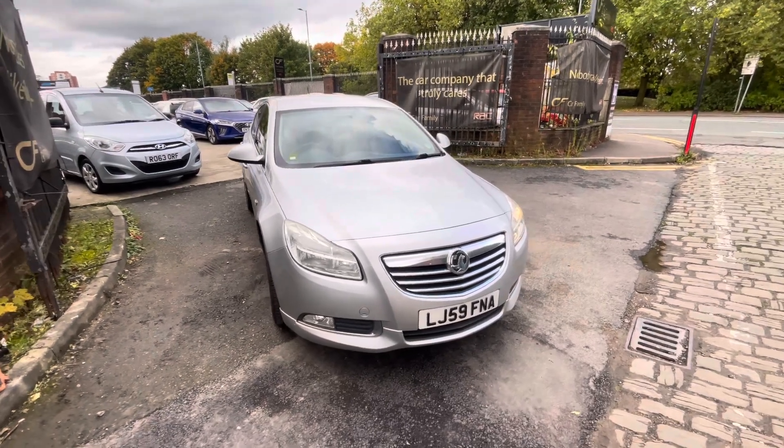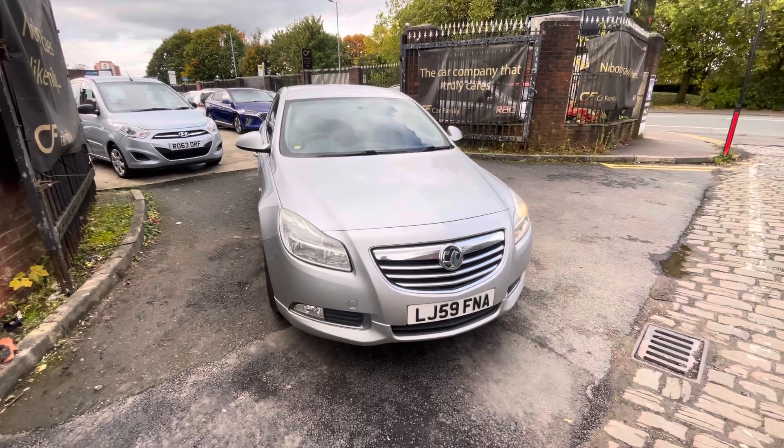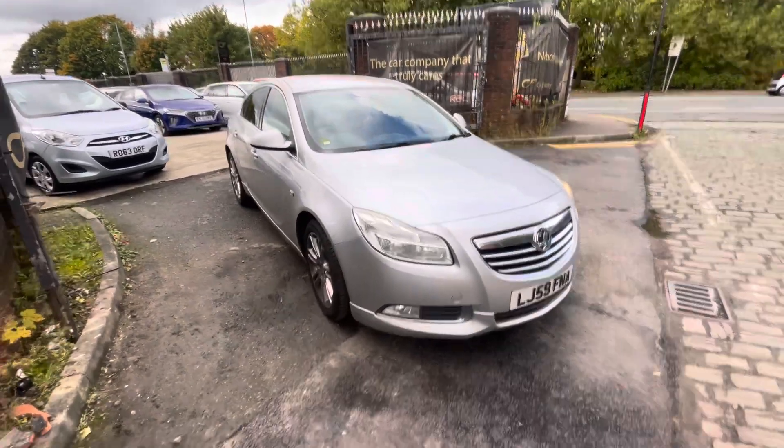Hi, Jason Car Family here, just showing you the newest addition to our stock — a lovely Vauxhall Insignia that we've just taken in as a part exchange. The purpose of the video is just to go over the bodywork and interior condition of the vehicle, so you know exactly what car you're coming to view when you do view it in person.